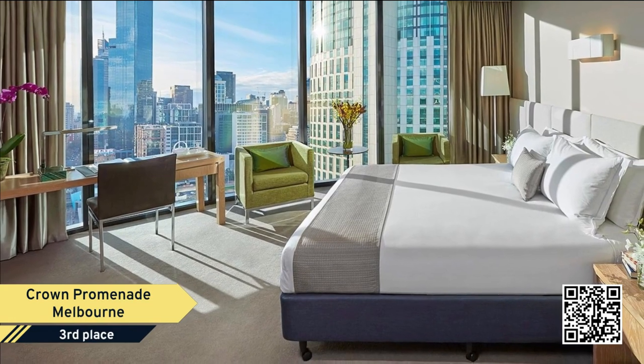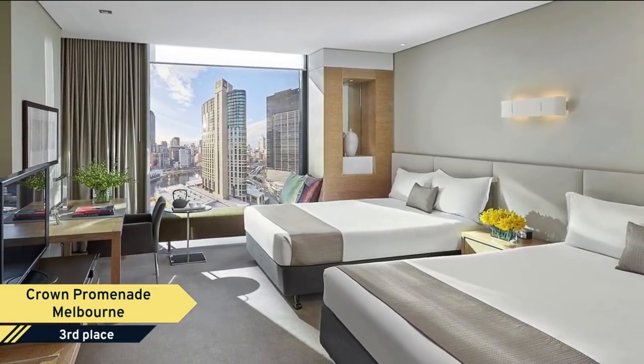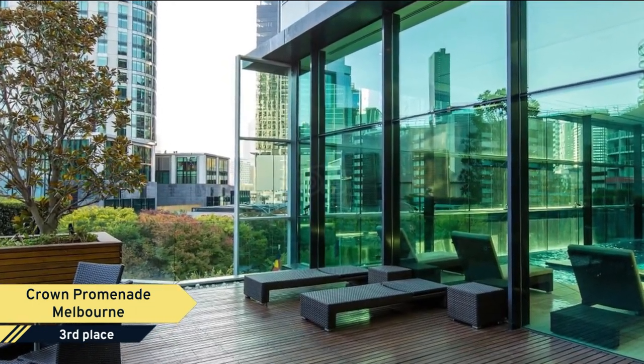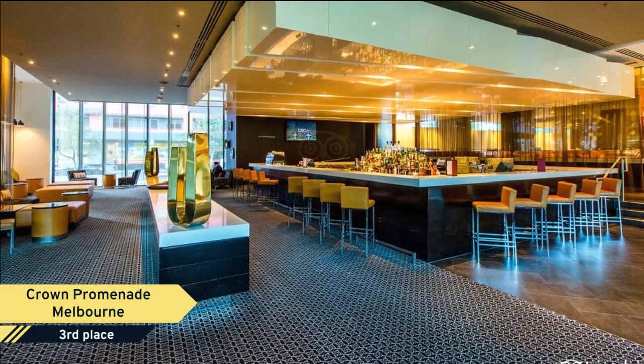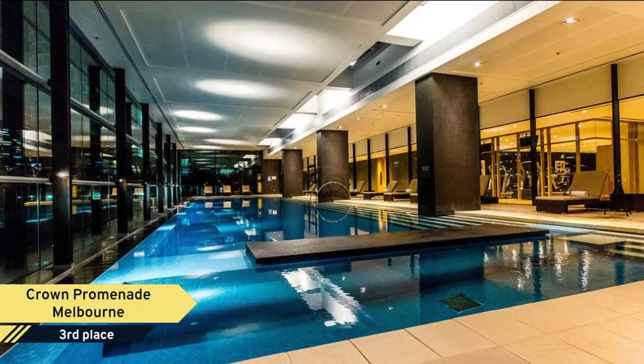Very enjoyable stay. Beds and pillows are great. Rooms very clean. Nice reception staff. The rooms are a great size. We didn't take advantage of the pool this time as we had a very busy schedule in Melbourne. I was given a voucher to stay. We loved our experience.